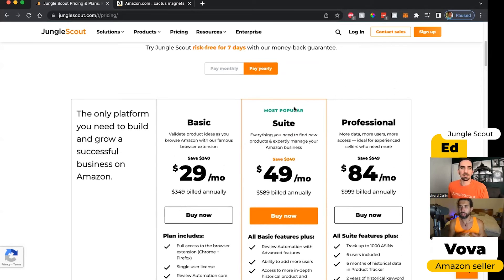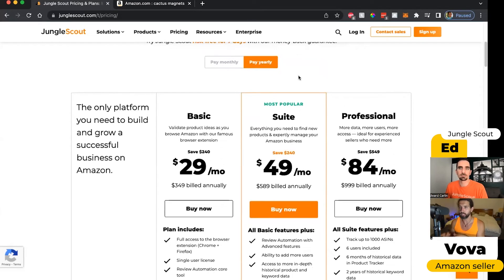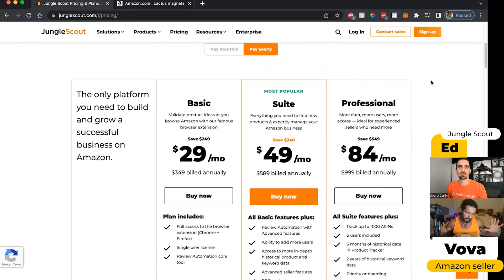In the description, I'll also include two videos that I have covering basic vs. suite and suite vs. professional — two videos that break down these three plans. Hopefully it's going to help people choose. We'll also have the discounts, a playlist of Jungle Scout tutorials, and a link to the Jungle Scout channel if you want to learn more on YouTube.